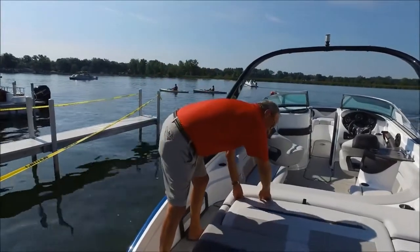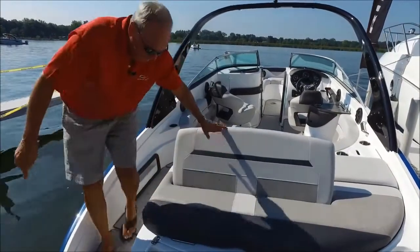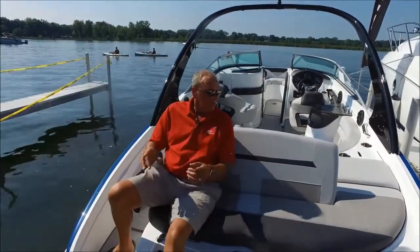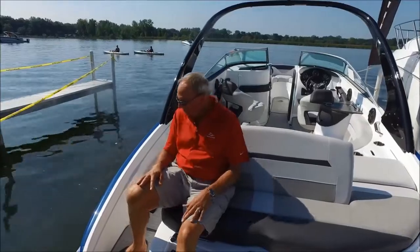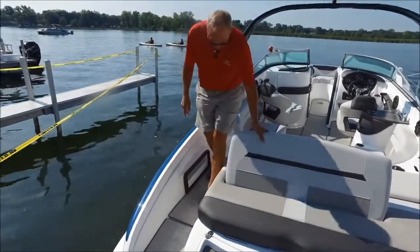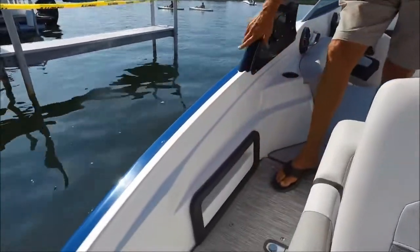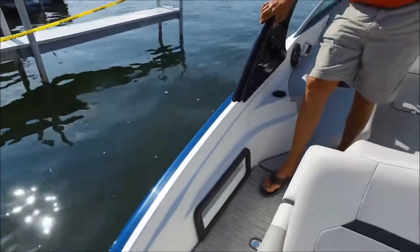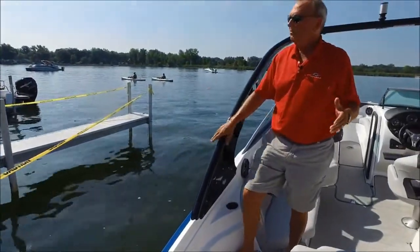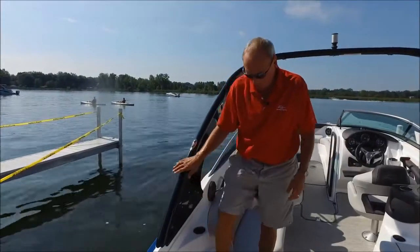Moving forward, we've got a nice convenient rumble seat built into the sun deck — great for several adults for lounging. Moving ahead, we've got a dedicated mooring line storage tray. One of the very few builders to think about those little touches. Everybody has mooring lines — where do you put them? We've got a dedicated spot for that.